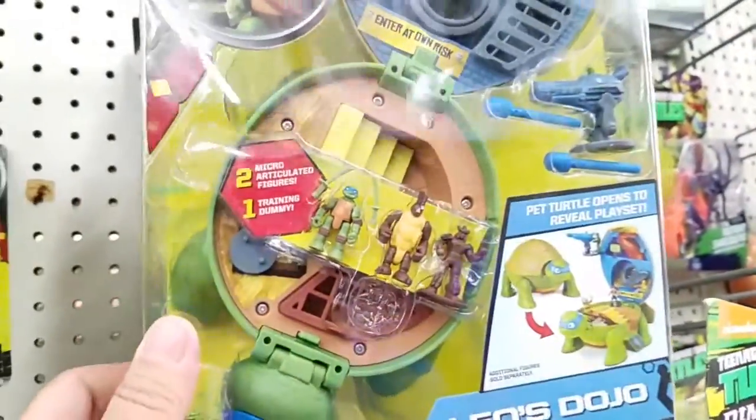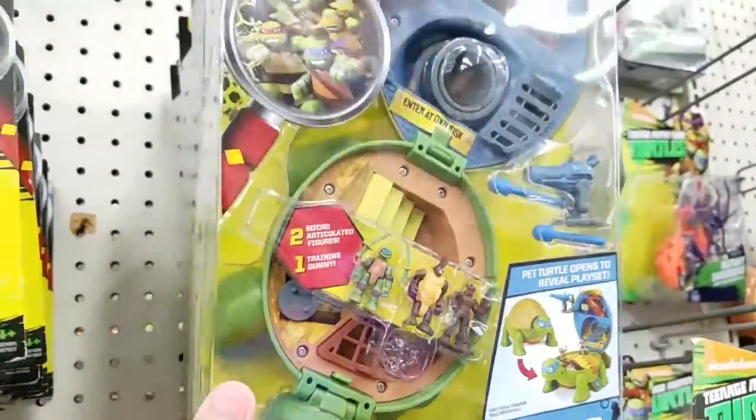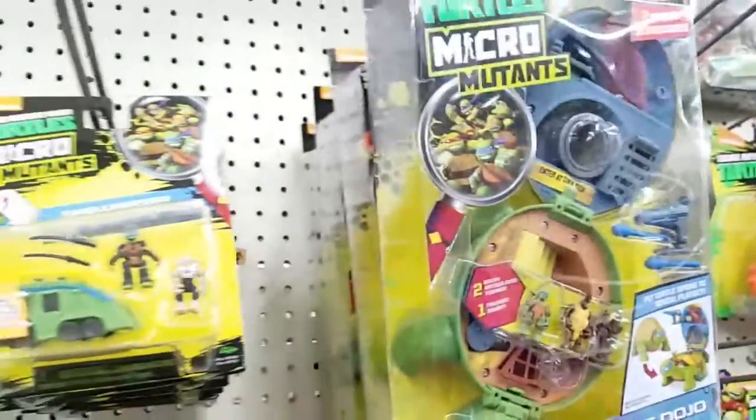Pretty cool. I mean, I grew up loving little micro play sets and figures. Kinda takes me back, and I mean, it's Ninja Turtles. Can't go wrong with that.